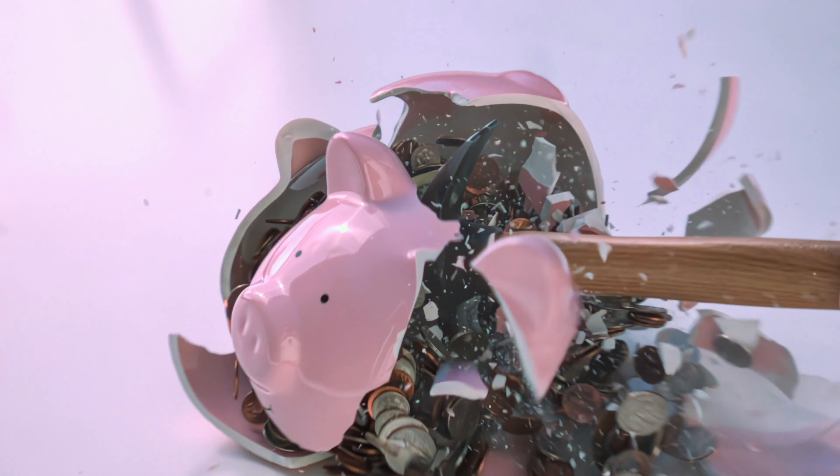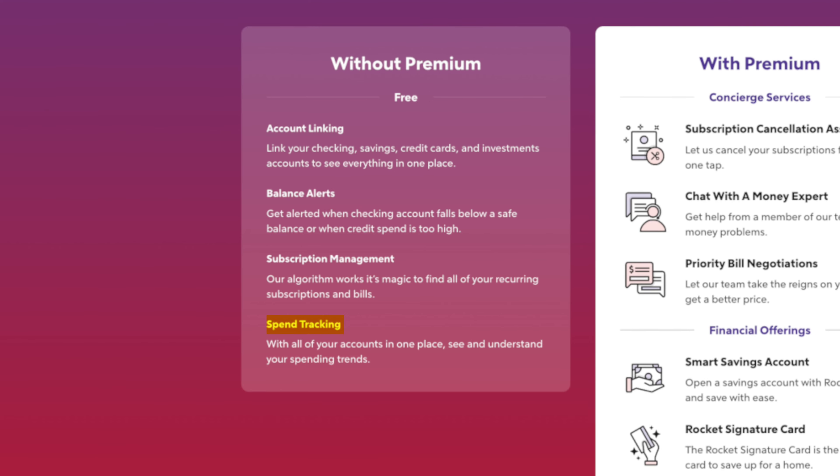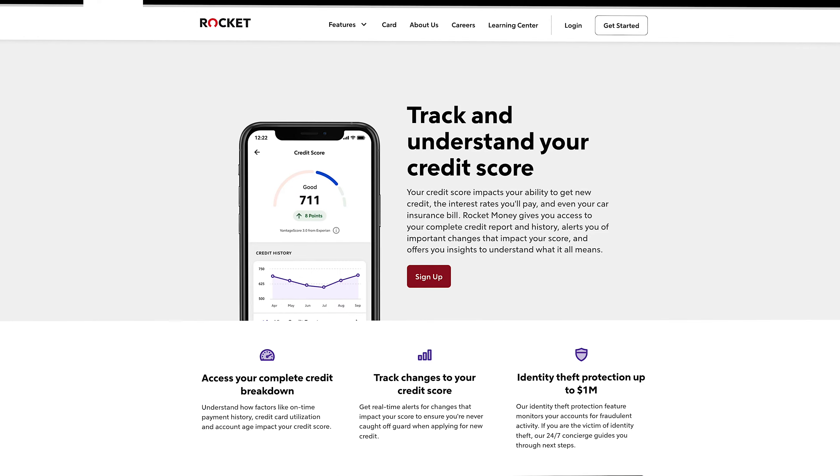As part of linking those external accounts, you're able to set up balance alerts, so if your account falls below a safe balance number that you get to set, you'll get a notification on your phone. You'll also unlock spend tracking, which analyzes all of those linked accounts and will make spending suggestions, plus free credit score monitoring as well.